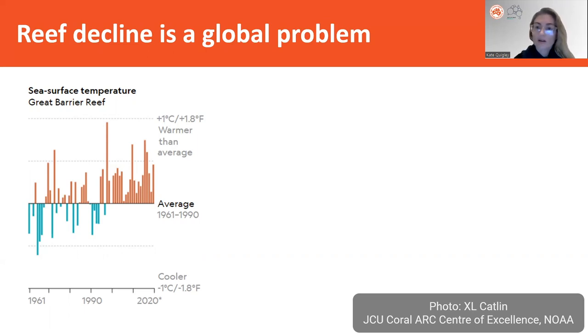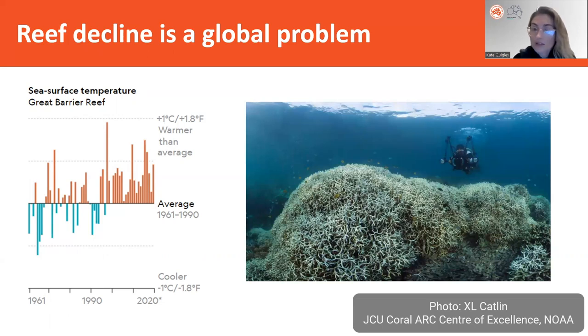Corals are very complex animals and they actually live very close to their thermal thresholds already. So when we start to see water temperatures increase and, importantly, stay high for too long, we start to get coral bleaching — that's where the coral animal becomes very white, very pale. And if those conditions are left like that for too long, the coral animal can actually die. This was well documented in the mass bleaching events of 2016, 2017, and 2019 throughout the Indo-Pacific, as well as on the Great Barrier Reef.